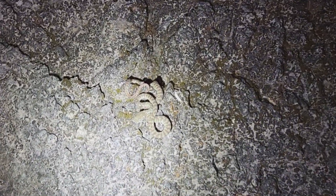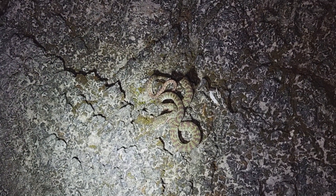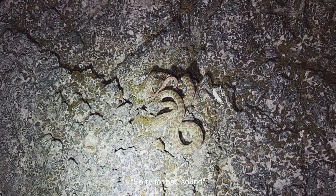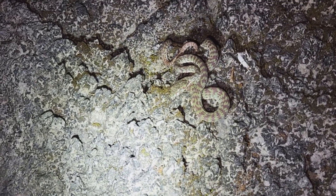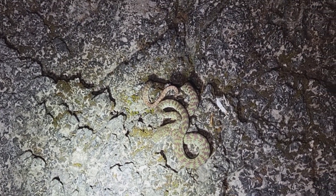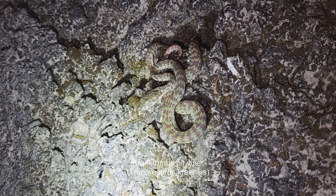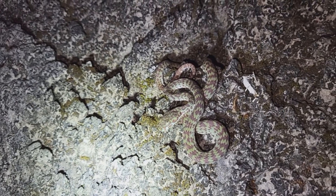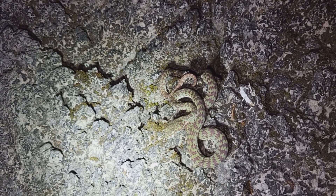Weirdest thing happened — just as we arrived we met some other herpers and they already found our target. Here it is: the new species of Trimeresurus from Thailand. Until recently this was believed to be the beautiful pit viper, Trimeresurus venustus, but recent studies showed this is actually a species of its own — Trimeresurus areacryrensis. They look very similar but the DNA is different.